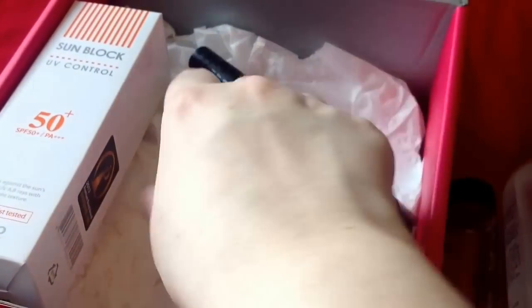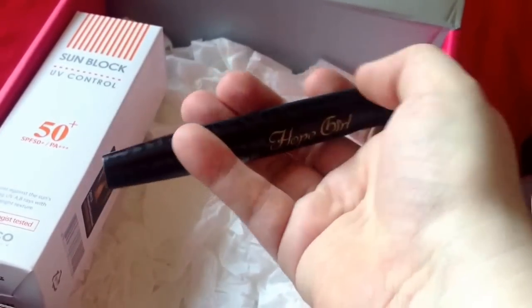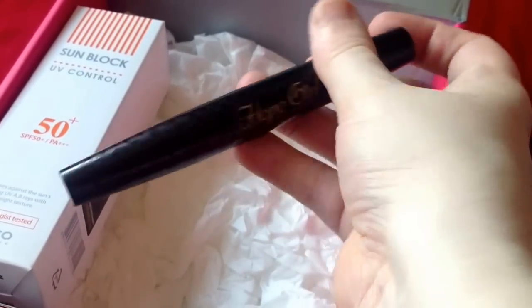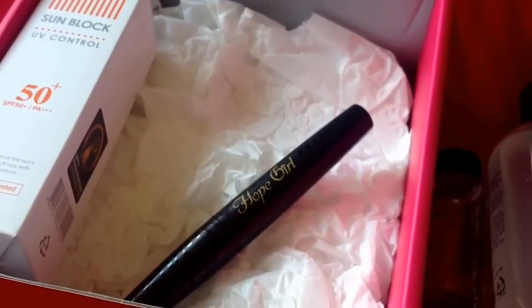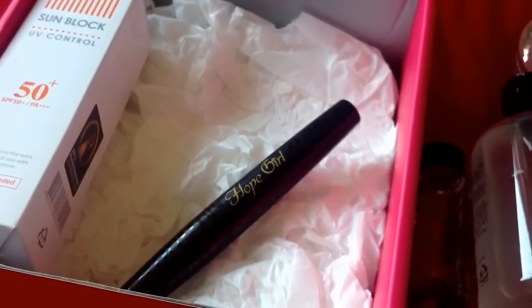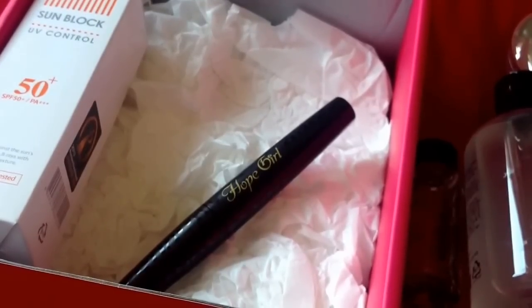Honestly, this box is a bit of a disappointment so far — there's not as much sun cream as I expected. The next item is by Hope Girl: it's another mascara. I'm not a big mascara fan, so I'm a bit disappointed. It's the Hope Girl Power Volume Mascara, waterproof, worth $22. The Transform Solution was worth $20.